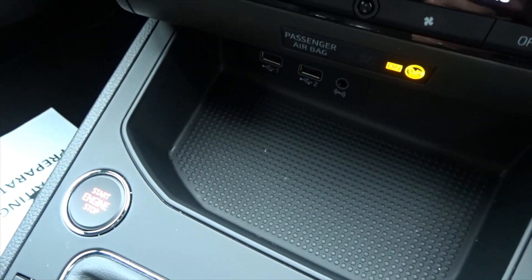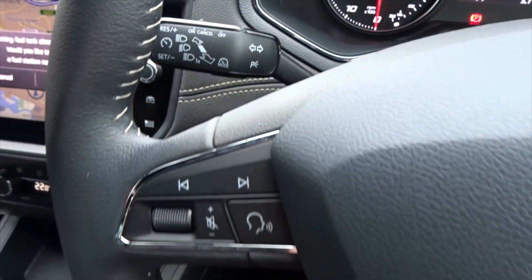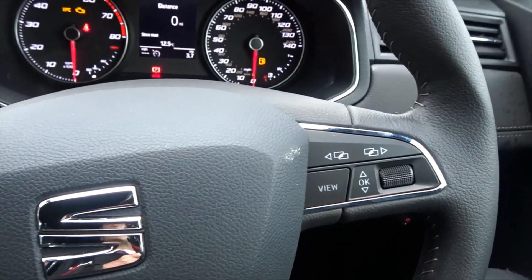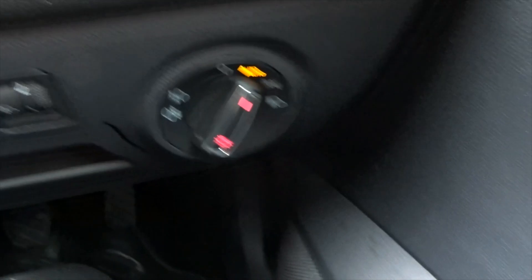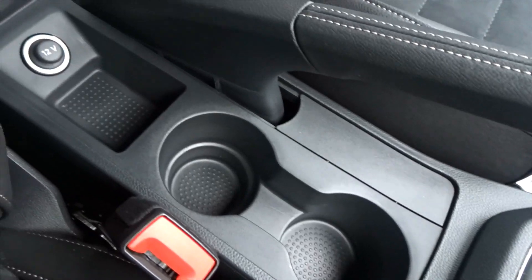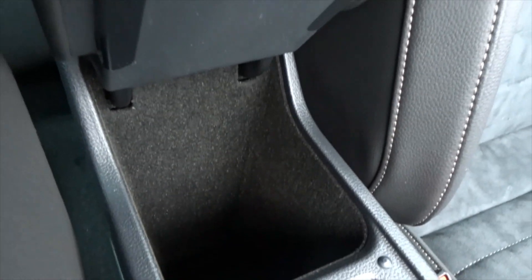The car features keyless entry and ignition, a column-mounted speed limiter, and a leather multifunction steering wheel with full audio controls and Bluetooth connectivity, as well as the vehicle's onboard computer. It's also equipped with automatic headlamp control which can be manually overridden, power folding door mirrors, and both front and rear electric windows. There's storage space for driver and passenger with cup holders, as well as storage in the centre console.